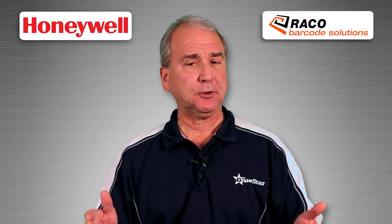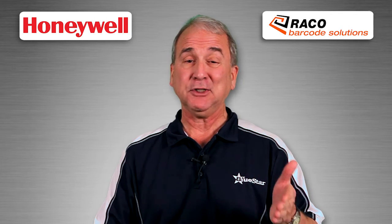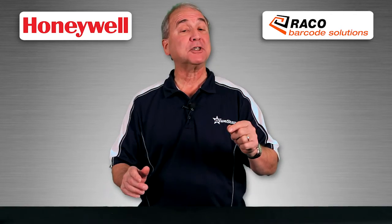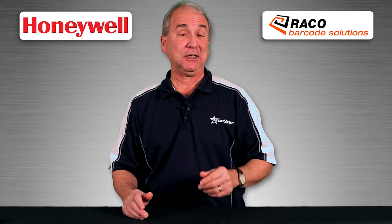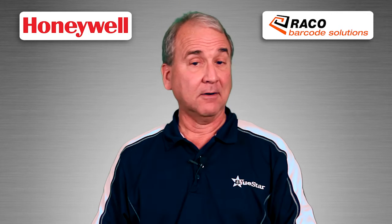All in all, it's an exceptional value for enterprises that require the versatility of area imaging technology today or may need it in the future. And best of all, it comes from a company with more than 15 years of experience in engineering quality area imaging solutions — the Voyager 1400G area imaging scanner from Honeywell.